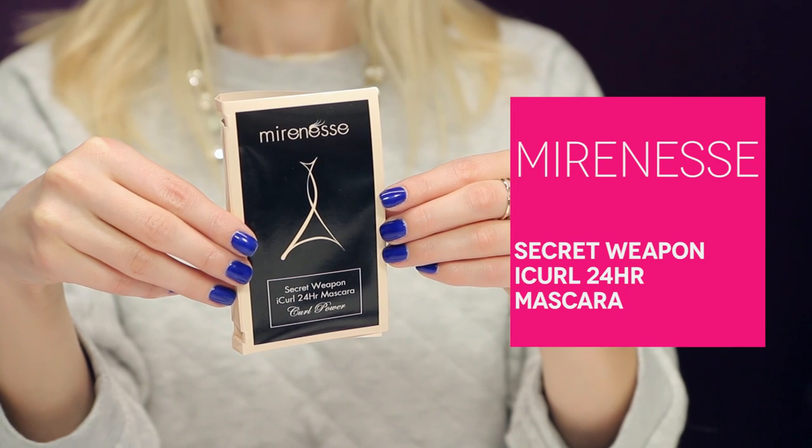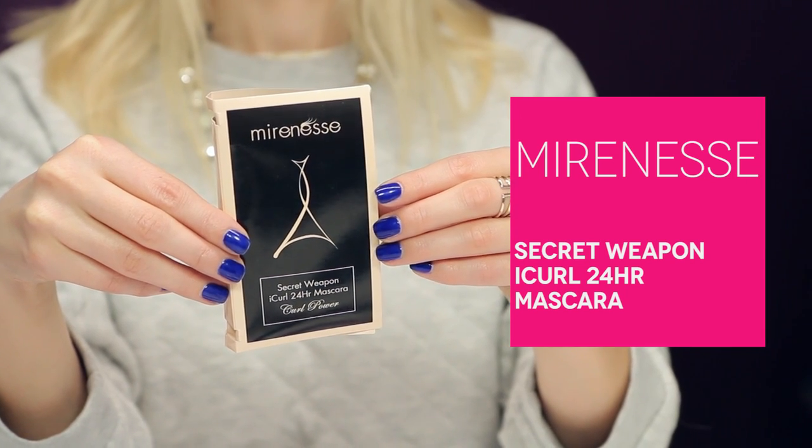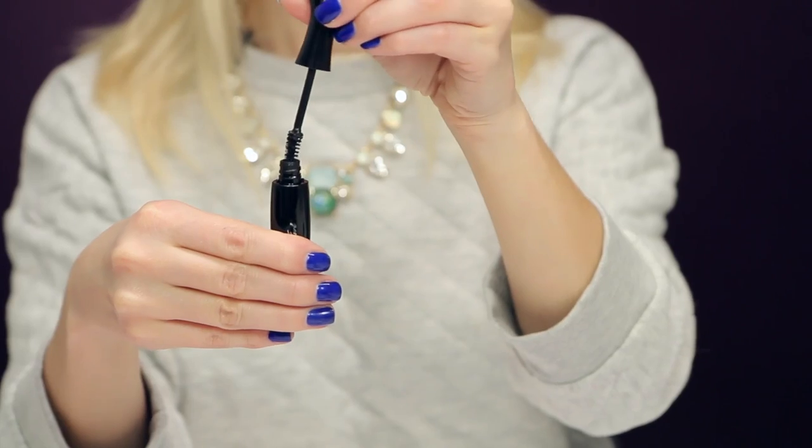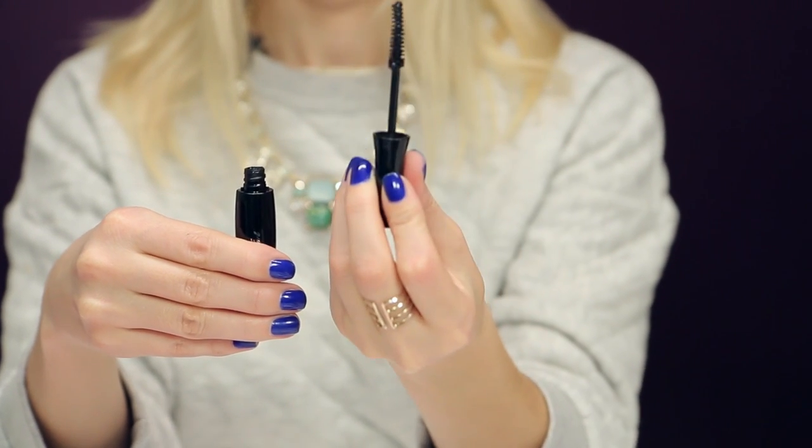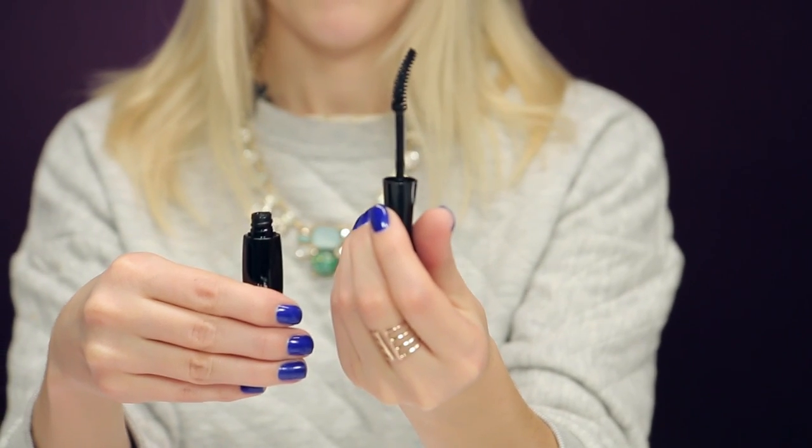Next up is another makeup product — this is from the brand Mira Ness. It's their Secret Weapon Eye Curl 24-hour mascara. I actually got this in my November box and I love it. It has a nice curved wand which gives you a really open, wide-eye effect. I'm wearing it right now and I think it makes my lashes look longer and more voluminous. It's a new favorite for me.